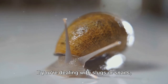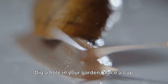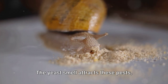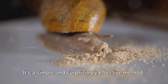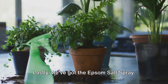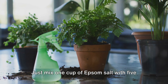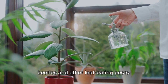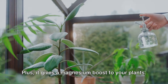If you're dealing with slugs or snails, you'll love this beer trap. Dig a hole in your garden, place a cup filled halfway with beer, and leave it overnight. The yeast smell attracts these pests, they fall into the cup and can't get out — a simple and surprisingly effective method. Lastly, we've got the Epsom salt spray. Just mix one cup of Epsom salt with five gallons of water and you've got a solution that's great for deterring beetles and other leaf-eating pests. Plus, it gives a magnesium boost to your plants.